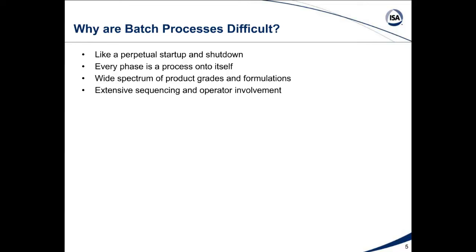We have extensive sequencing and operator involvement because so many different unit operations, measurements, and valves are coming in and out of service and control loops. We would like that to be all sequenced automatically, but sometimes the operator gets involved to make that work well for each phase. The response is non-self-regulating — another way of saying it can be integrating or even runaway — primarily because we don't have a discharge flow. The result is non-stationary behavior with no conventional steady state like you have with continuous processes.